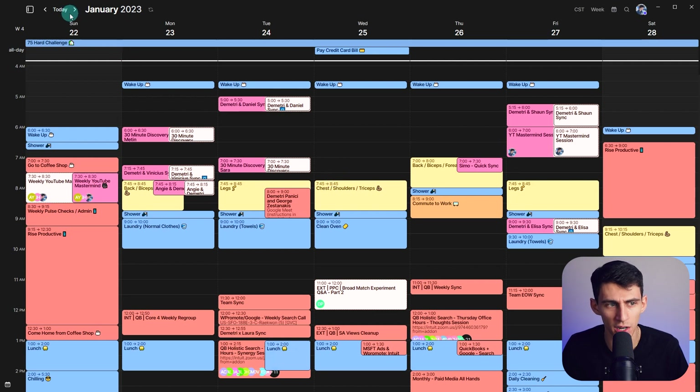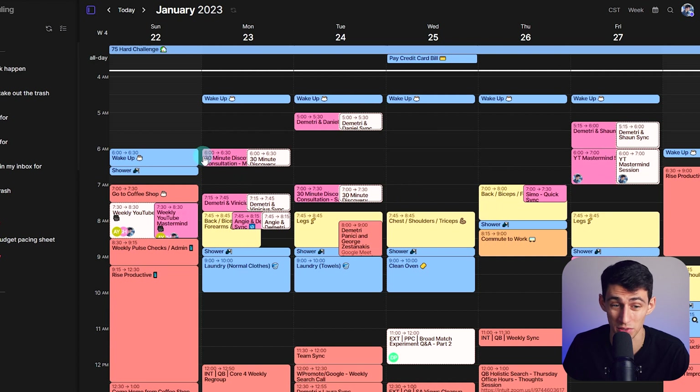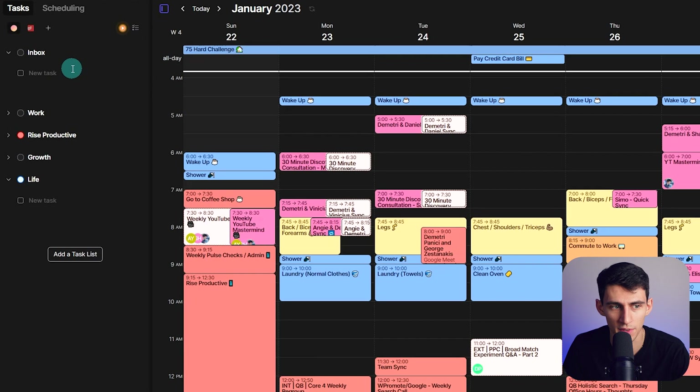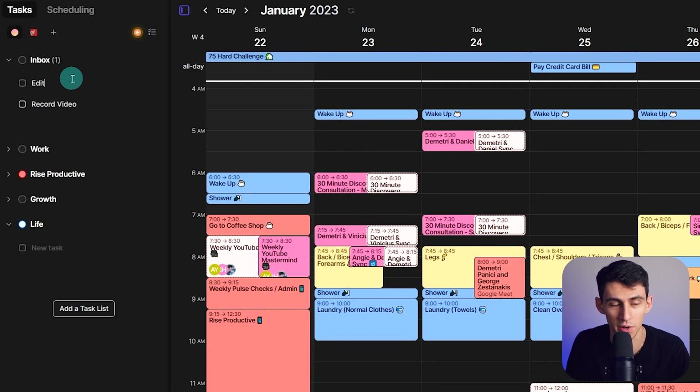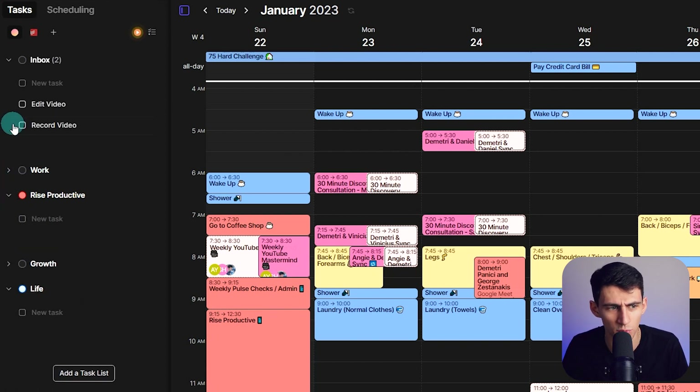What I can do here is untoggle this to the left and, instead of having general blocks for Rise Productive work, I can use Morgan tasks or the integration with Todoist to set up very easy tasks. So I know I have to record video, edit video, and I have other responsibilities that would have been in my Rise Productive bucket right here.